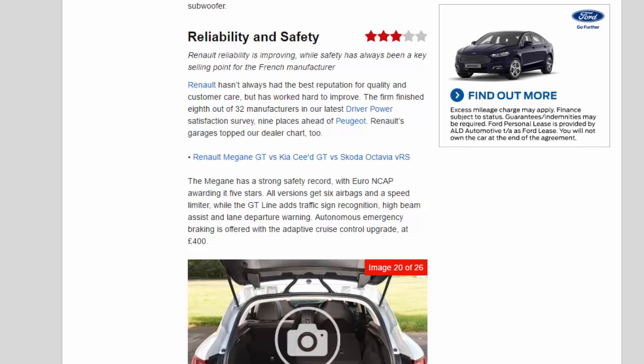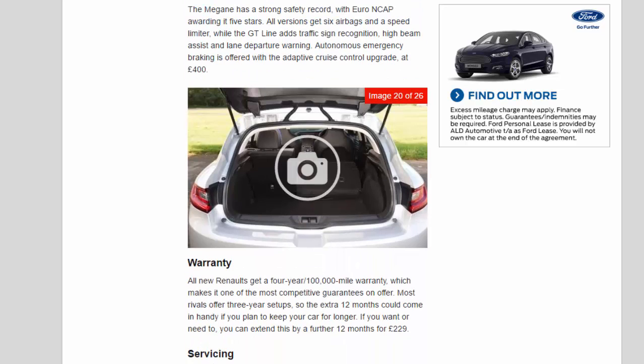Warranty: all new Renaults get a 4-year/100,000-mile warranty, which makes it one of the most competitive guarantees on offer. Most rivals offer 3-year setups, so the extra 12 months could come in handy if you plan to keep your car for longer. If you want or need to, you can extend this by a further 12 months for £229.